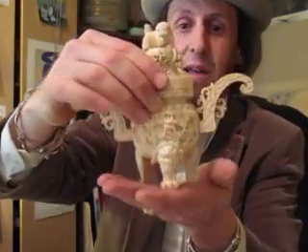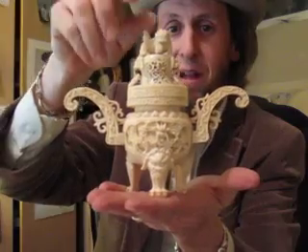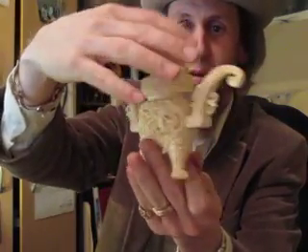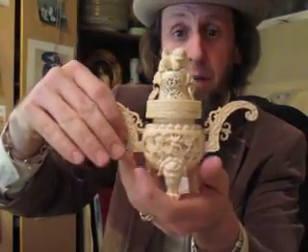Here's a really pretty piece of ivory I bought recently. That's all carved ivory — a nice little tripod censer. Dragons, foo dogs, bangles. Just a neat piece. $500. Great little censer piece.